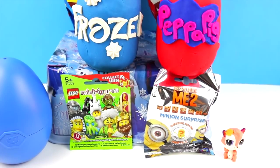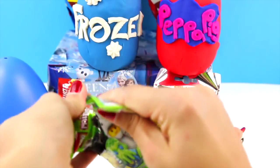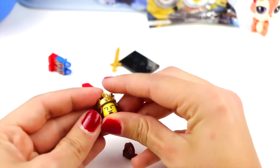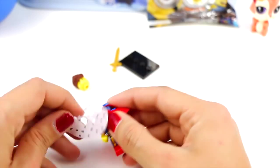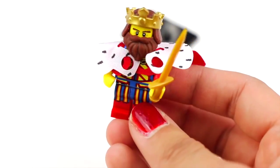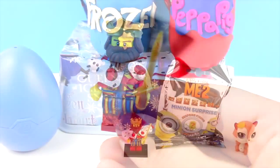Now I'm going to open the Lego minifigure blind bag! Here's the flyer! It's a knight! And it's also a king! Look, here's a crown! Let's move on!